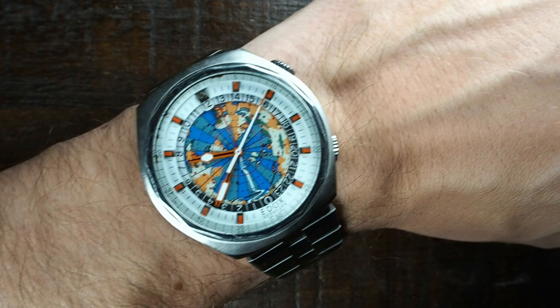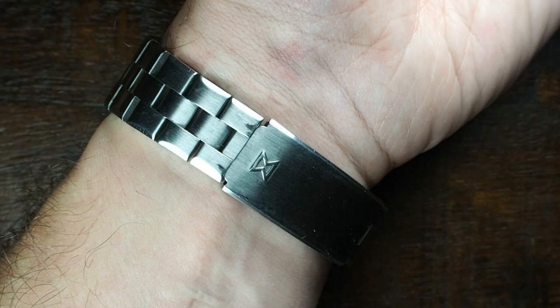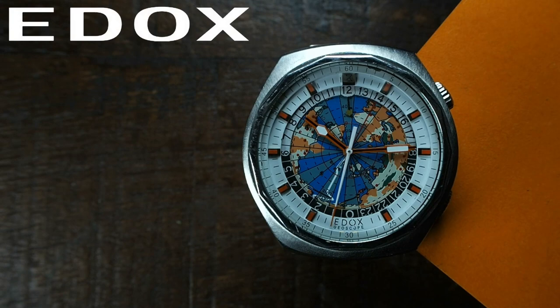Back home, I started to look up the Edox Geoscope again, since I myself had looked at quite a lot of offerings in my days, but never really pulled the trigger and was only half sure about what makes a true Edox Geoscope. I'll start with a quick bit of history of the brand and model, and head into the nitty-gritty details of possible fakery after that.